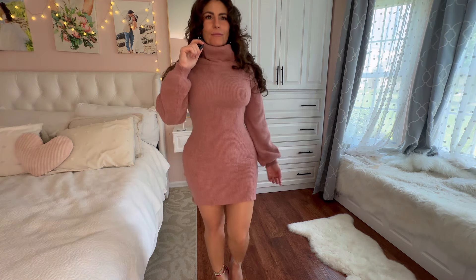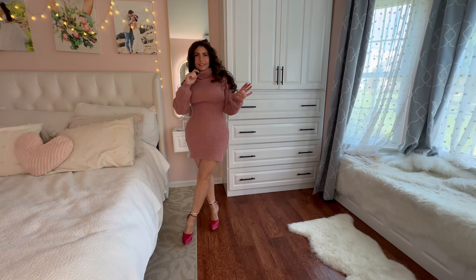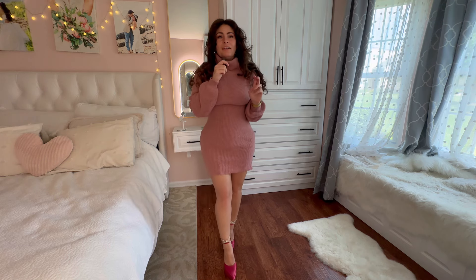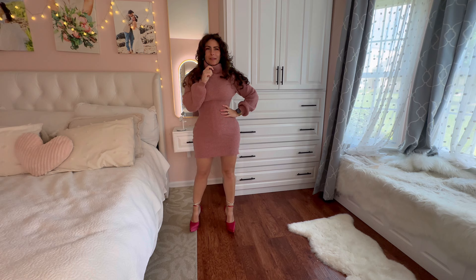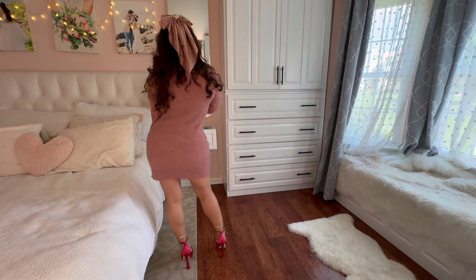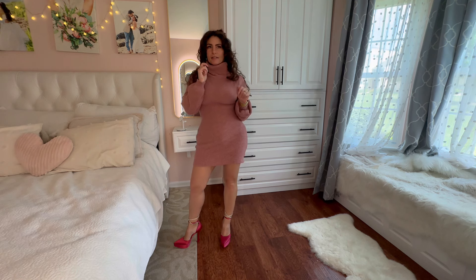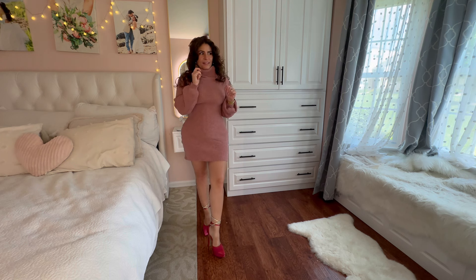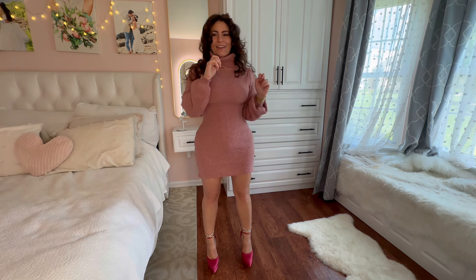I know you guys remember this first sweater dress — we love it, it looks amazing on. But I can't wear this to where I'm going next week. Pink is the first clue about where I'm going — it's a big deal. I love this sweater dress and I paired it with my bow, which I'll pair with all my other sweater dresses. I have one more sweater dress left — it's the last fit — and then you'll have seen all of my pink so far.